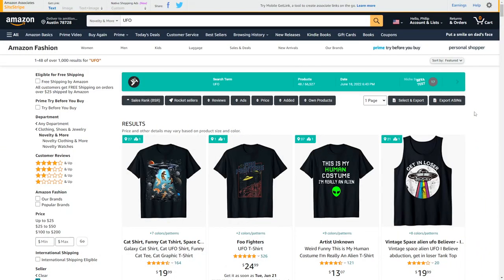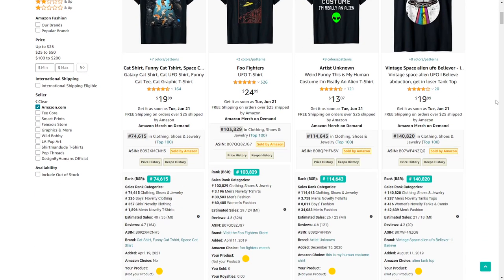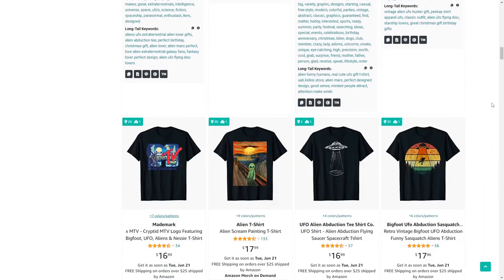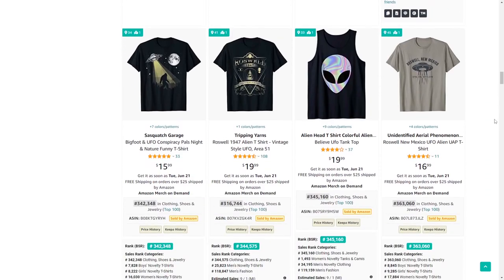Niche number 58 is UFO. This is closely related to aliens — they feature in a lot of these shirts. I actually really want to design some shirts for this niche because some of them look really cool with different things being sucked up into the UFOs. Do give this one a try — there are a lot of low BSRs.